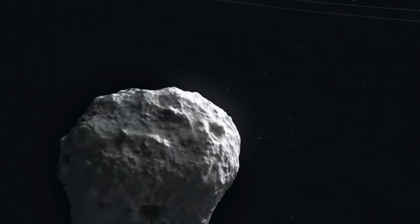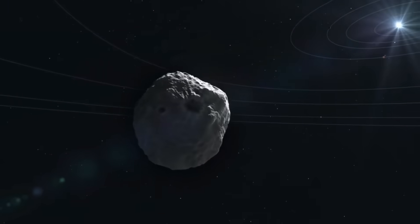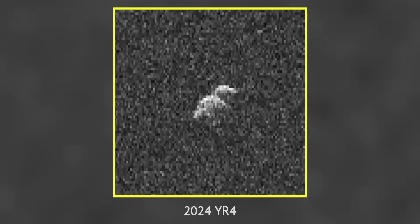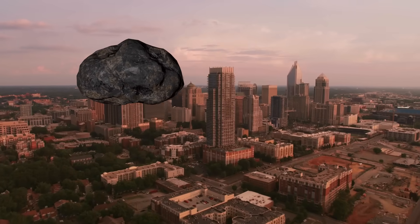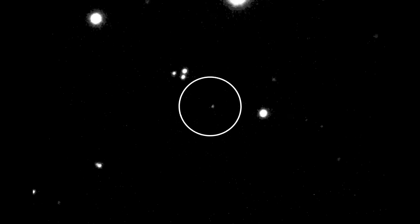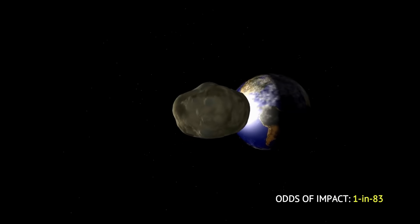Speaking of dangerous asteroids, a newly discovered space rock now has a 1 in 43 chance of hitting Earth in 2032. On December 25, 2024, under the watchful gaze of the ATLAS asteroid impact early warning system, asteroid 2024 YR4 streaked into view, its path captured by telescopes stationed across Hawaii, Chile, and South Africa. The asteroid is about 150 feet or 50 meters wide, comparable to the length of a commercial airliner or the height of a 15-story building. When first detected, it had a 1.3% chance of impacting Earth, equivalent to a 1 in 83 probability of collision in 2032.